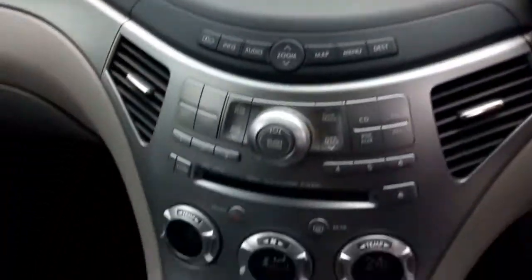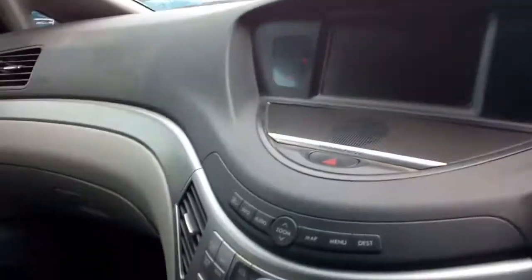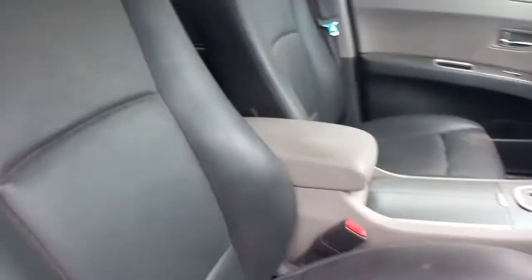A little gear in it, it's all fairly standard. It hasn't been butchered in here, it's a very tidy, well kept car. Seats in the back.